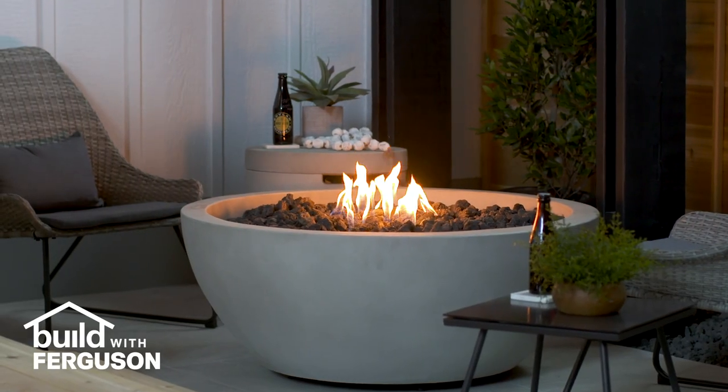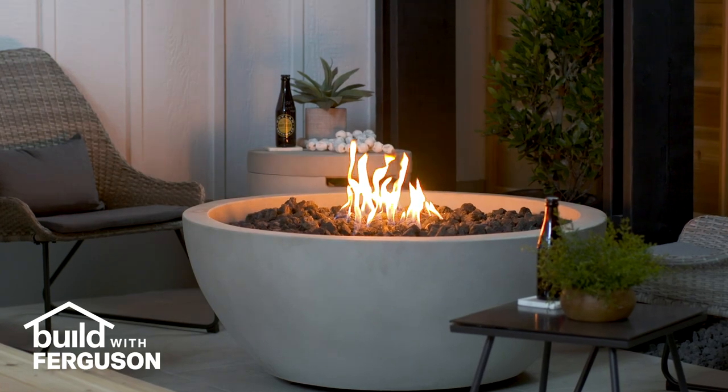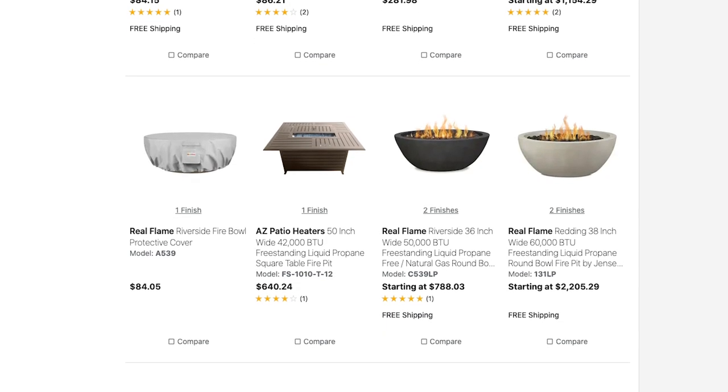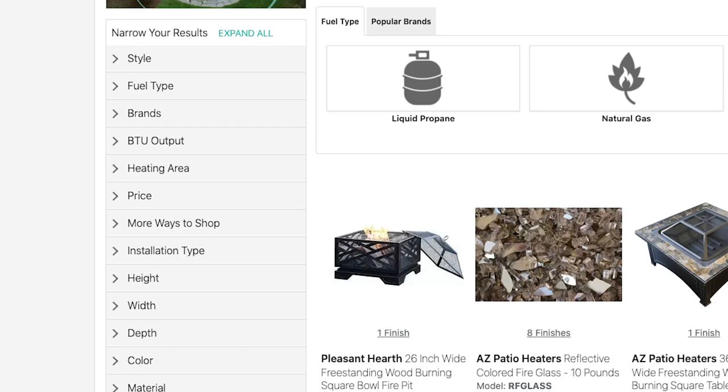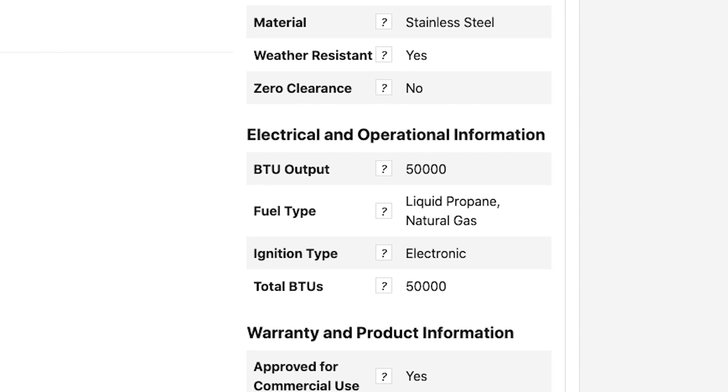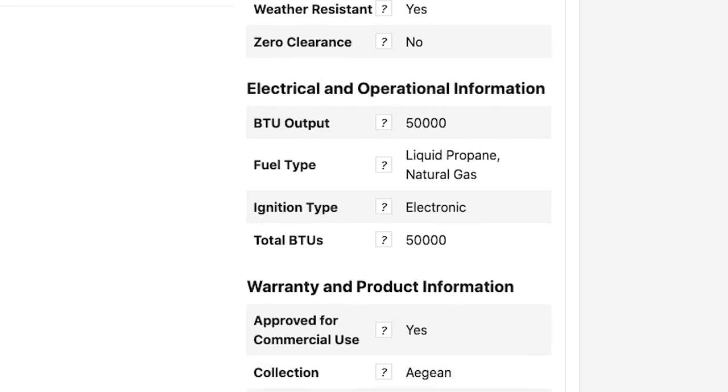Fire pits not only add ambiance, they can provide warmth on chilly evenings. They're available in a variety of styles and fuel types, and whether you choose a fire pit that burns liquid propane, natural gas, or wood, just make sure to follow the safety guidelines regarding use and placement.